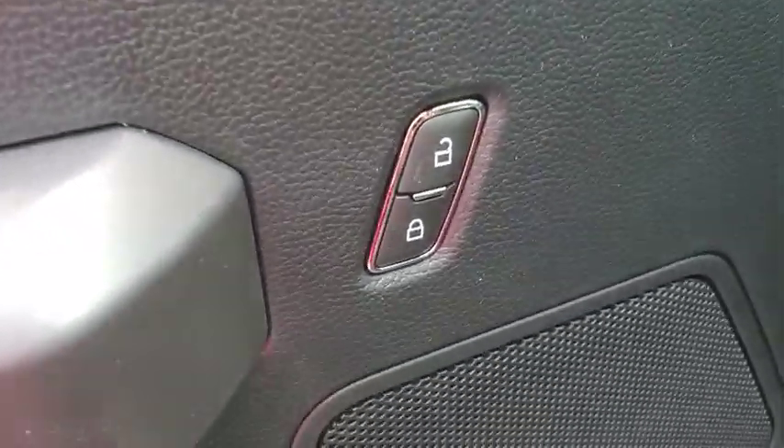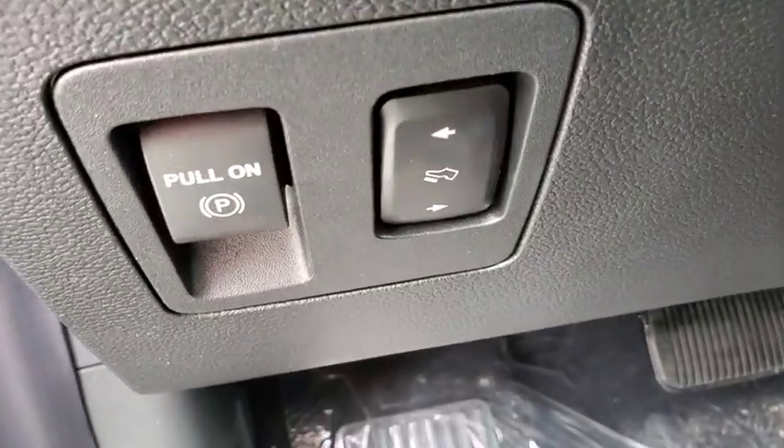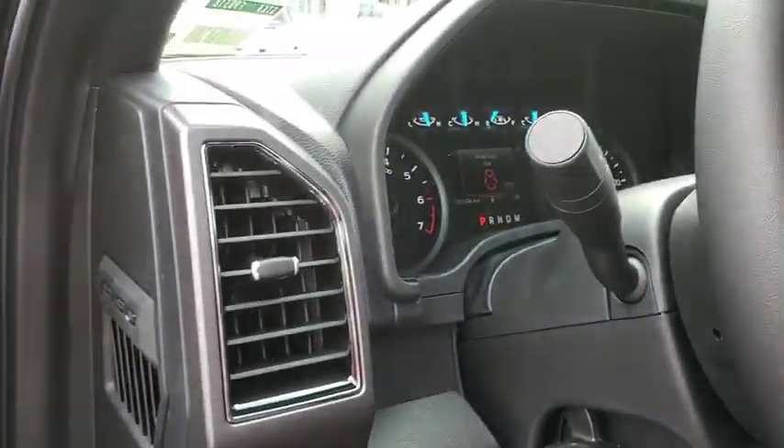Compass, power windows, security system, panic alarm, brake assist, tachometer, remote keyless entry, tilt steering wheel, driver vanity mirror.